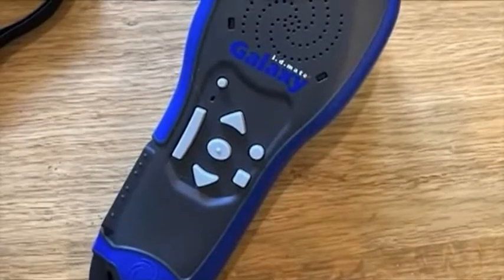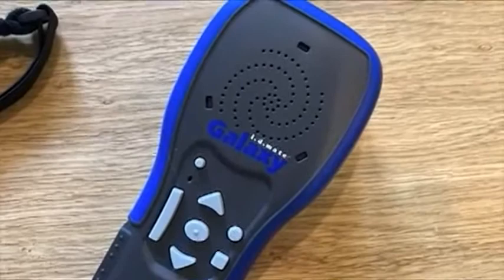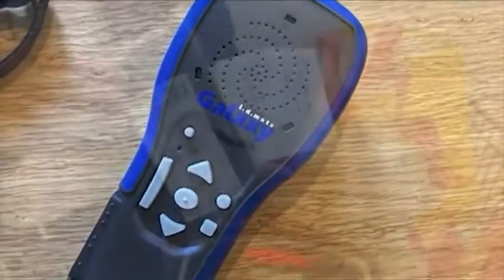This Galaxy device records items that are not in its own database, but when you scan the item it comes back with information as to what it is. It's not just the Galaxy that reads out barcode information and tells you all about the product you're using. You can also get Seeing AI for free, or Envision for a pound a month.